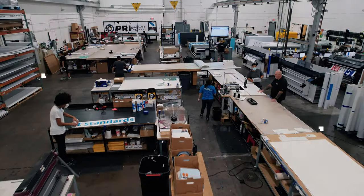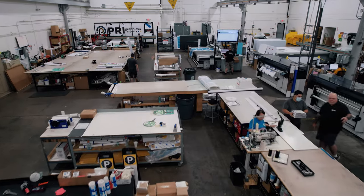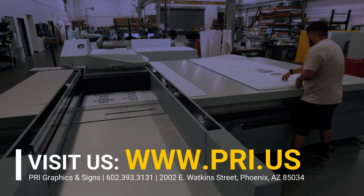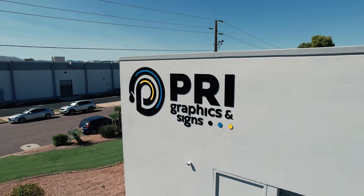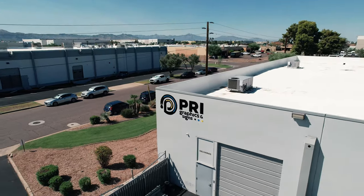We want to thank you for taking the time to watch this video to learn a little more about our company, the services and products that we can provide, and to see how our production facility runs overall. If you would like to learn more, or if you are needing to contact us, feel free to visit our website at www.pri.us. Thank you.